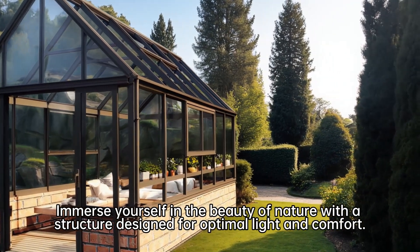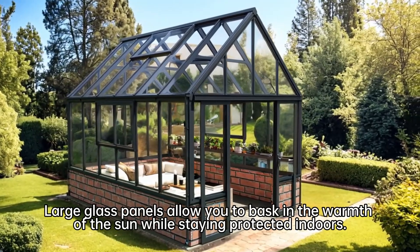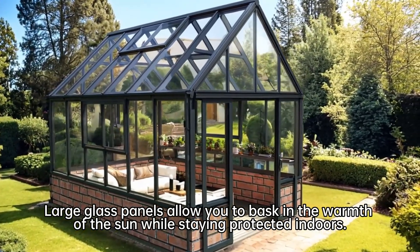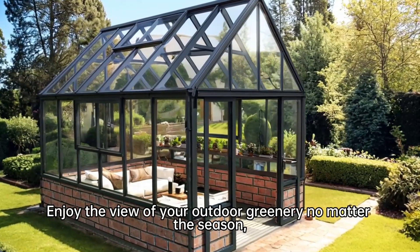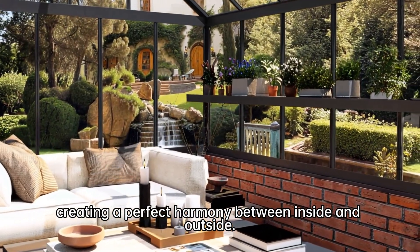Immerse yourself in the beauty of nature with a structure designed for optimal light and comfort. Large glass panels allow you to bask in the warmth of the sun while staying protected indoors. Enjoy the view of your outdoor greenery no matter the season, creating a perfect harmony between inside and outside.